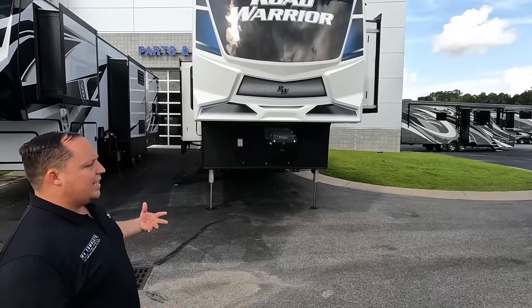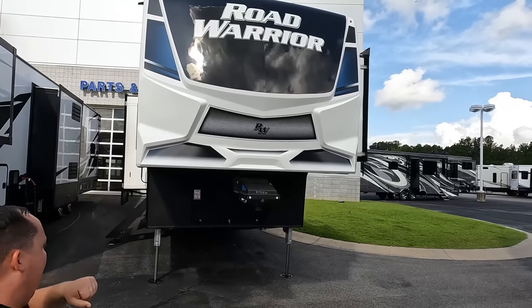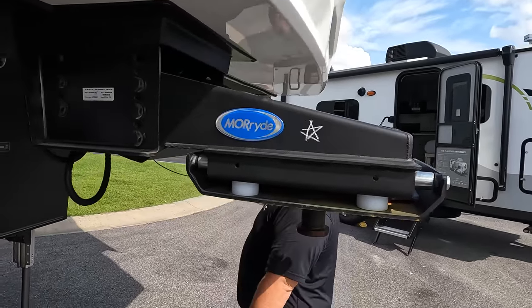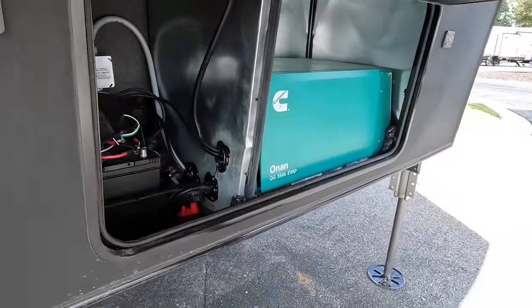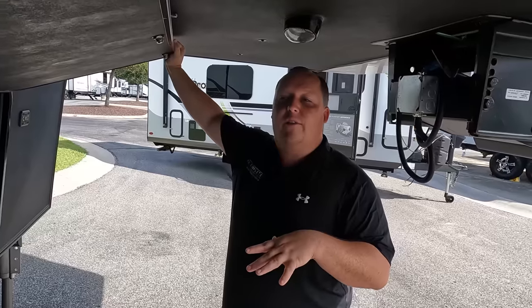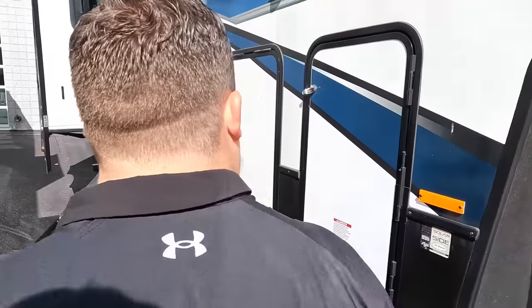Right up here: Road Warrior — sister product to the Cyclone. Nice painted fiberglass front cap. It looks like we've got the upgraded Moride pin box here, which is very nice. Coming on the side here, we have a generator. It's really exciting to see toy haulers starting to come with generators again. Not all of them are doing it, but the fact that some of them are starting to do it is just a good sign for the RV industry.